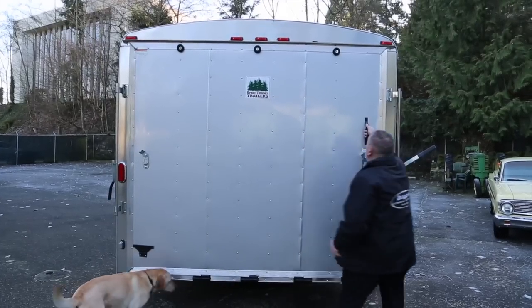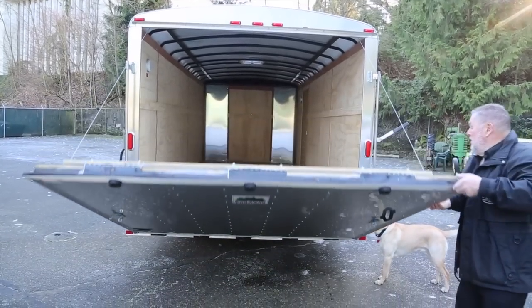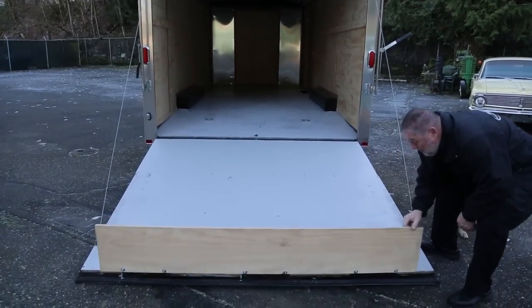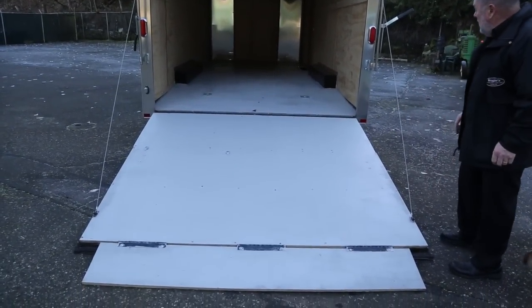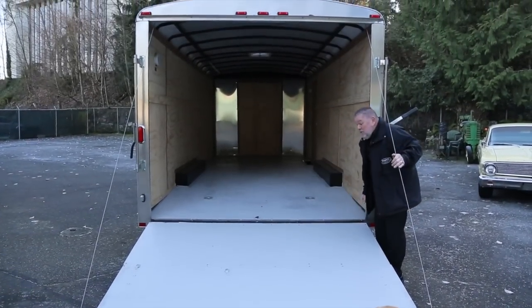There's a handle right here to grab a hold of — you can bring this down. See, you've got a little flap here to drive up on. This is dovetailed also, so from right up there down it's dovetailed.